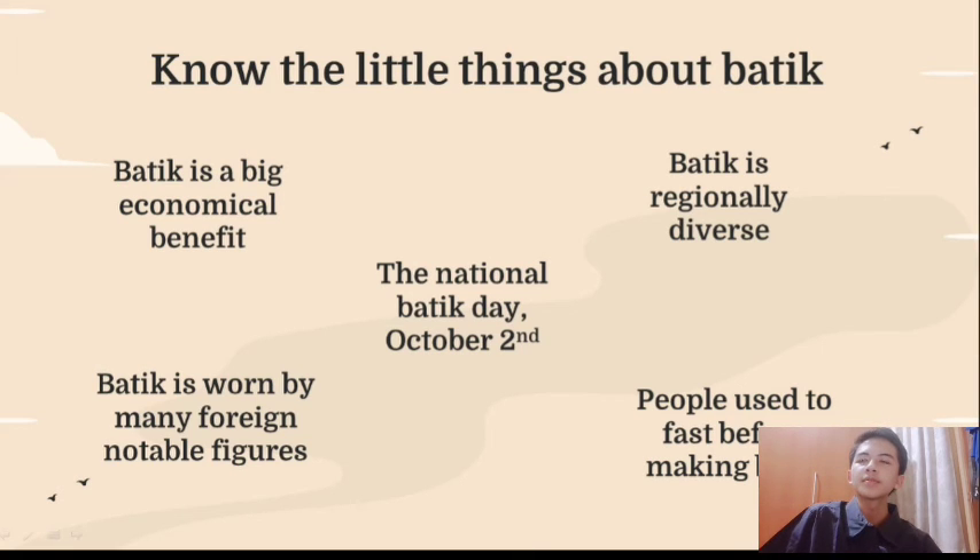Fourth, people used to fast before making Batek, believing it was a way to deliver prayers through strokes on fabric. And finally, Batek is worn by many foreign notable figures. Batek was absolutely loved by Nelson Mandela. Aside from him, people like Vladimir Putin, Ronald Reagan, and Kate Middleton, just to name a few, also wore Batek on some occasions.